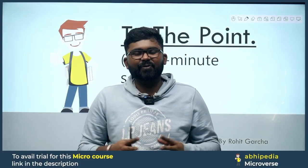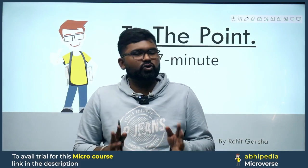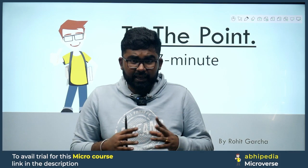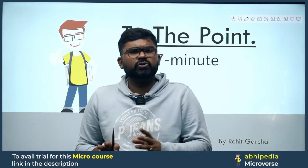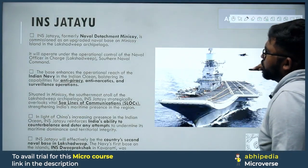Zid se, Jit tak! Today's topic is very simple and interesting. We need to look at it from two angles — one is science and technology, and the other is geography of that area. The topic is INS Jatayu.